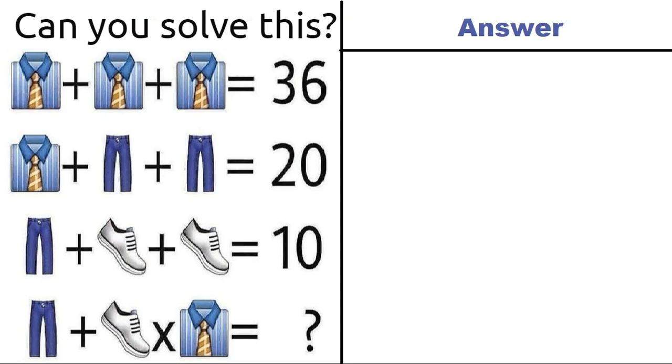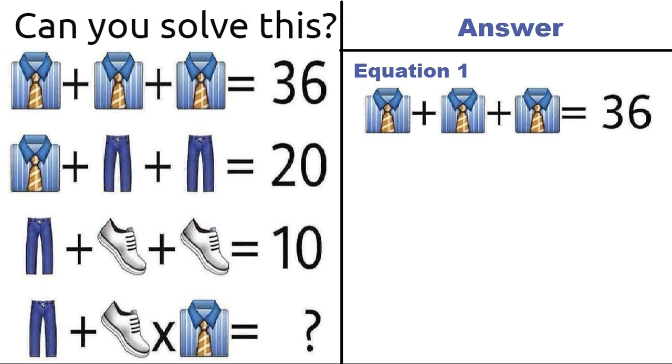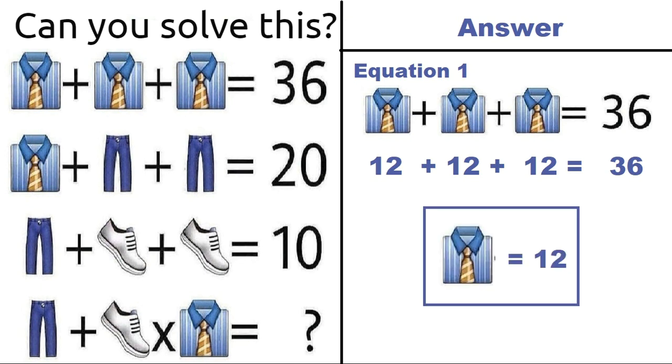Hope everyone has given their answers in the comment section. Let me tell you the correct solution of this puzzle. First we will take equation number 1, which says shirt plus shirt plus shirt is equal to 36. So 12 plus 12 plus 12 is equal to 36, meaning a shirt is equal to 12.